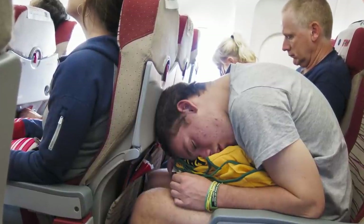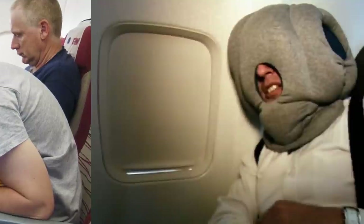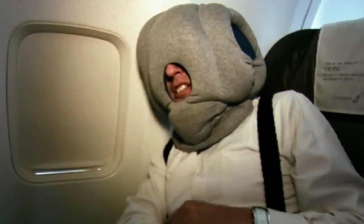You can slightly correct the problem with a neck pillow. However, it would be better if airlines were to just replace the seats with ones that don't have a headrest to start with. If passengers want to rest their heads, they can ask for a pillow or bring their own.